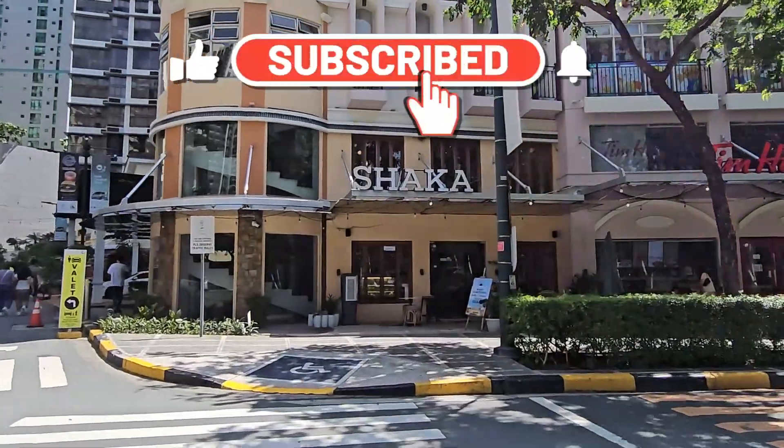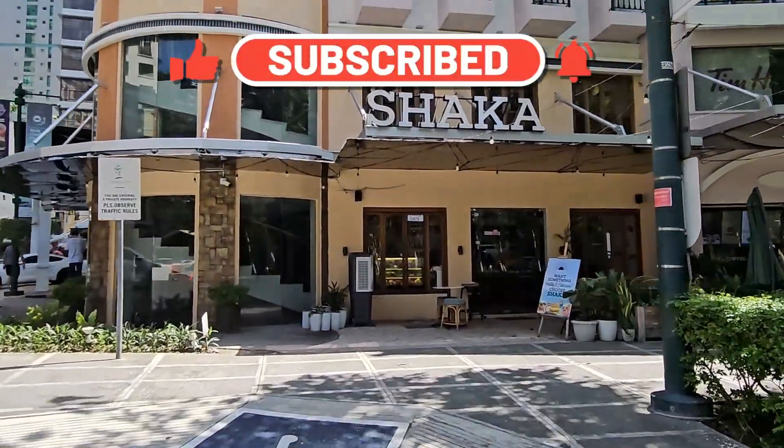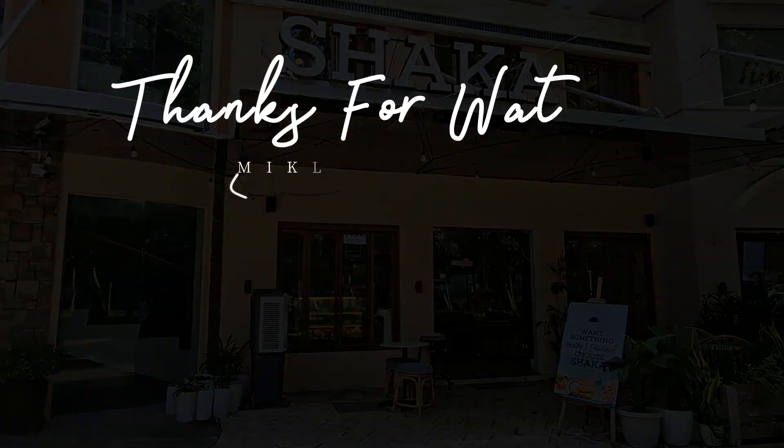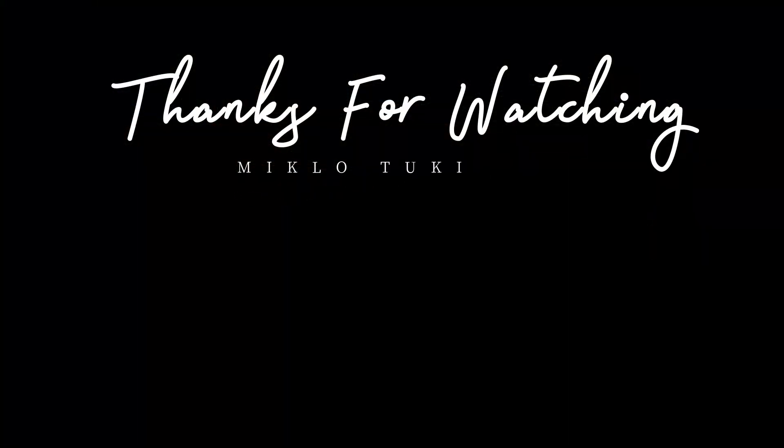Don't forget to subscribe, like, and hit the bell for new video updates. Thanks for watching. Bye!